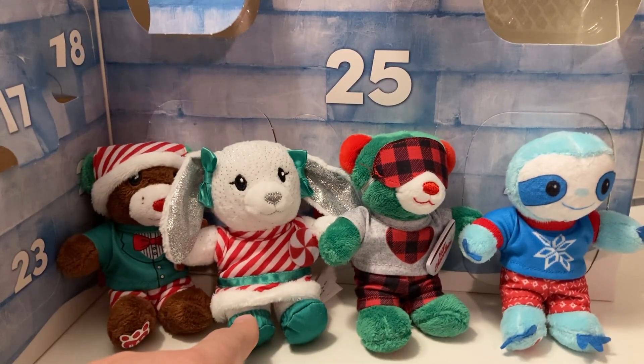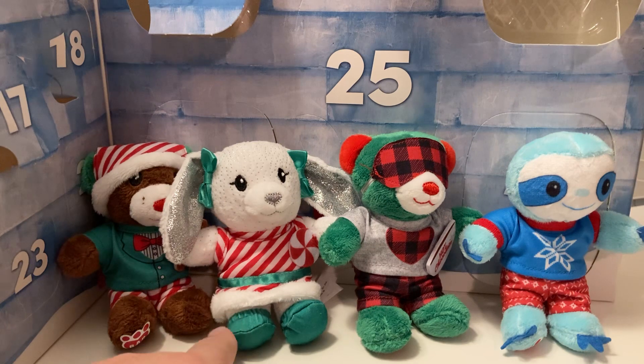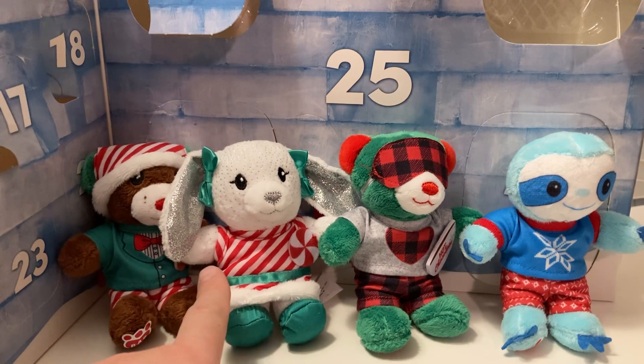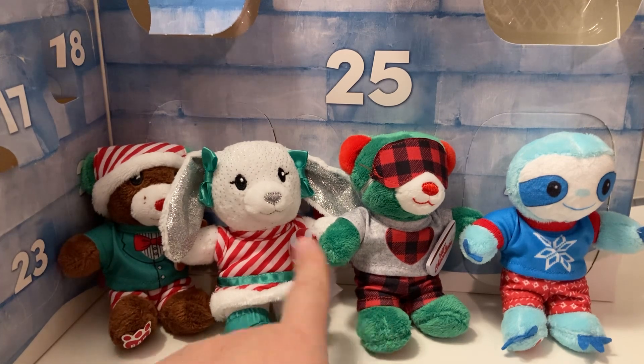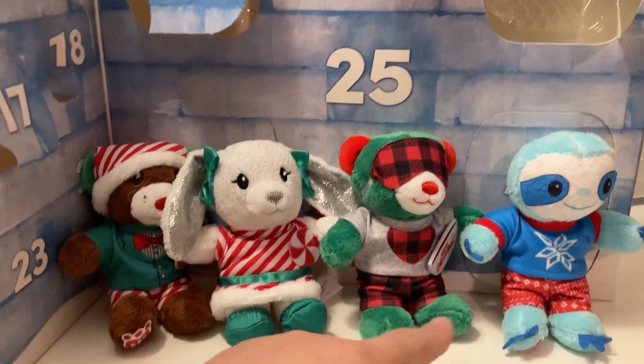On days 6 through 10, we had the bunny with the silver, with the green shoes and bows, with the peppermint striped dress with the green belt, and her little peppermint candy.